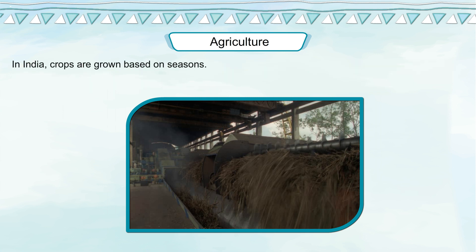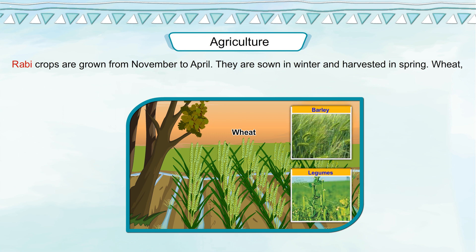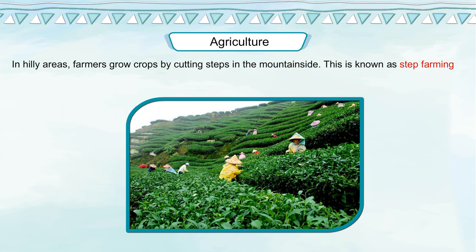In India, crops are grown based on seasons. Rabi crops are grown from November to April; they are sown in winter and harvested in spring. Wheat, barley, and legumes are some Rabi crops. Kharif crops are grown from June to October. Rice, maize, and jowar are some Kharif crops. In hilly areas, farmers grow crops by cutting steps in the mountainside, which is known as step farming or terrace farming.